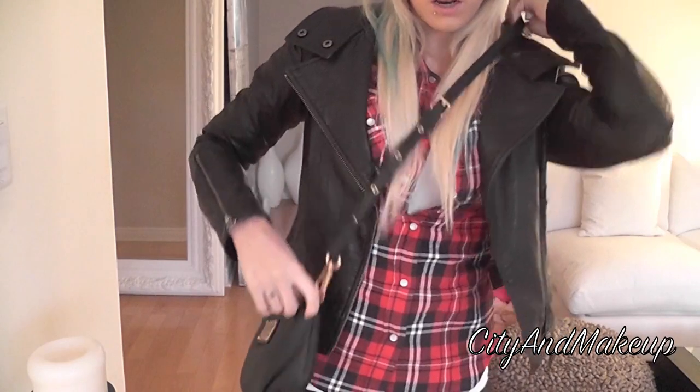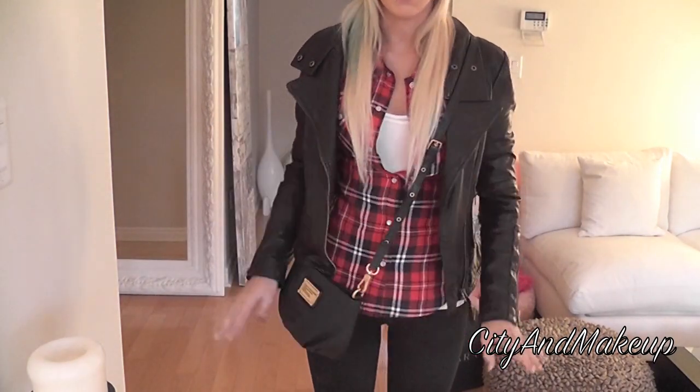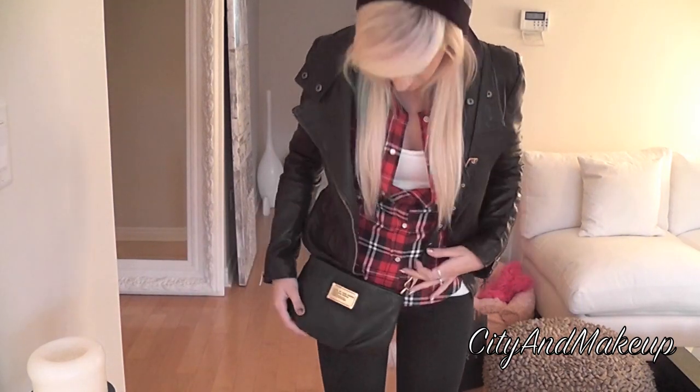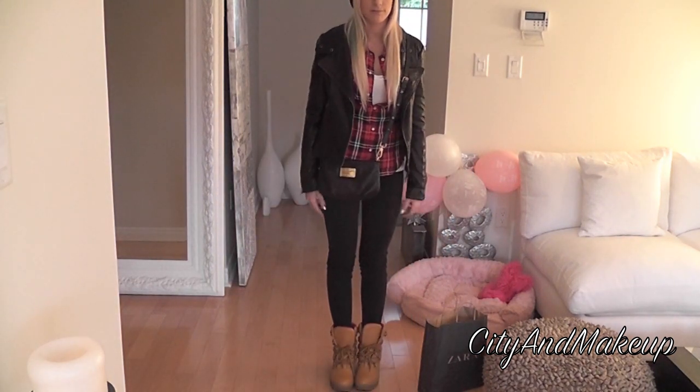My purse is this Marc by Marc Jacobs small crossbody — I'm not quite sure of the name, but I have the bigger version as well in the same style. I'm obsessed with it. So yeah, this is my outfit of the day — I hope you guys liked it, and I'll see you in the next video. Bye guys, love you!